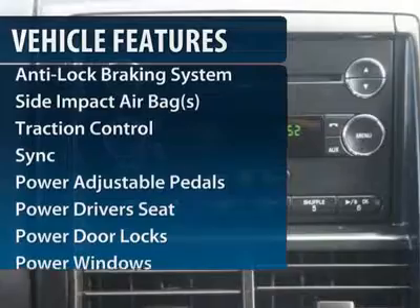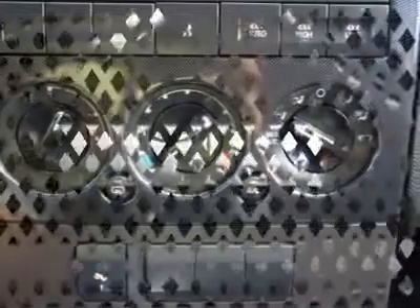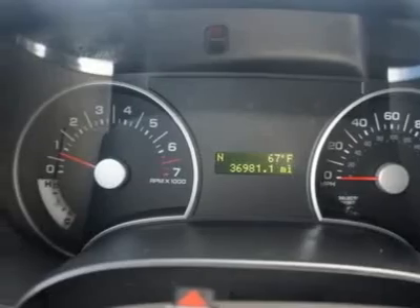Traction control. Anti-lock braking system. Power sunroof. Power driver seat. Dual airbags. Power steering. Front air conditioning. Alloy wheels. Cruise control.